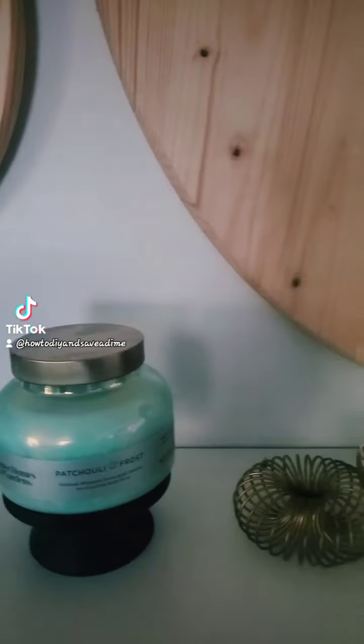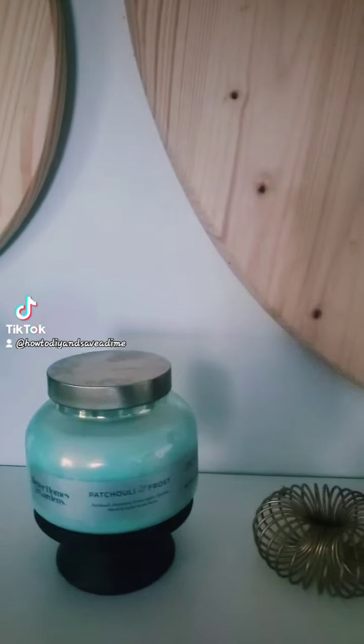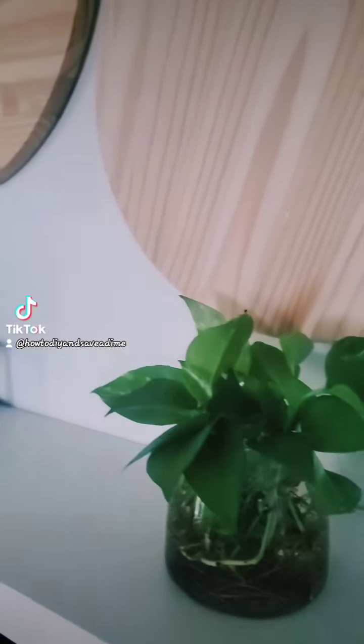Hey my gaiters, so I am sharing with you how I just changed out my mantle and so these are some of the items that are on it.